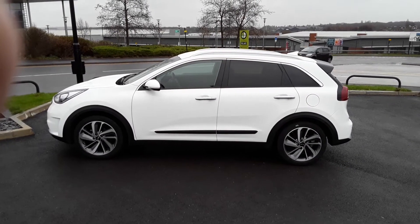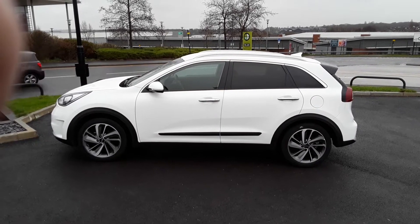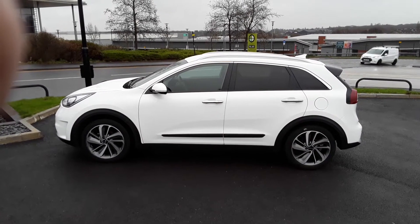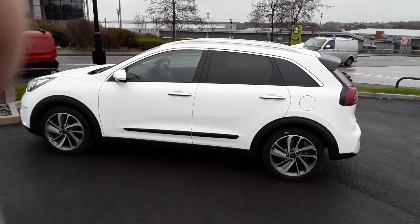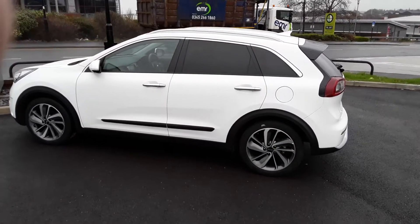Welcome to Pentagon Parkway here in Sheffield. My name is Alex. I'm going to show you one of our used vehicles today — the Kia Niro 3 fitted with the 1.6 GDI hybrid automatic engine.